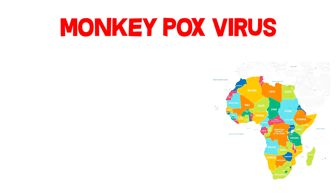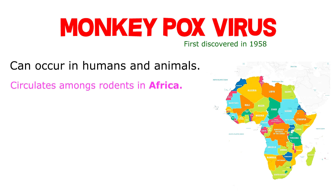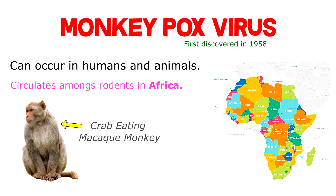Monkeypox is an infectious virus that can occur in humans and animals. Normally the virus circulates among certain rodents in Africa. It was discovered in 1958 in crab-eating macaque monkeys, and there have been a few notable outbreaks of the virus over the last few years.